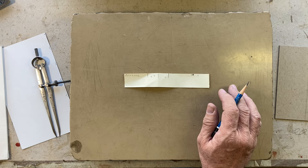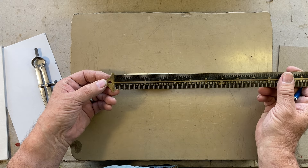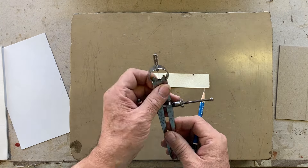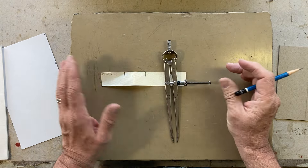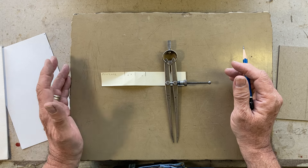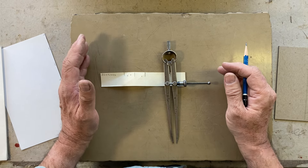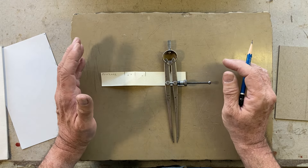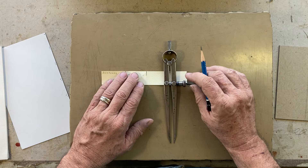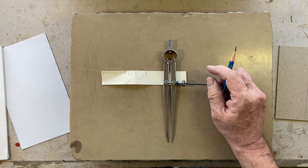I'm assuming everyone knows how to use a ruler to measure, so I'm not even going to bother about that. There are a couple of useful things to think about when you're working on your bindings. If I think of something else, I'll make another video. I hope this helps. If you have questions, or if anything isn't clear, let me know. I hope to see you again. Thank you very much for looking at these videos — I really hope they help. Talk to you later. Bye-bye.